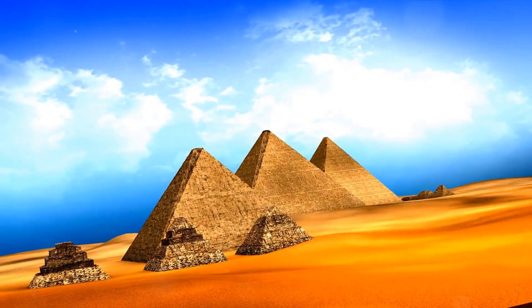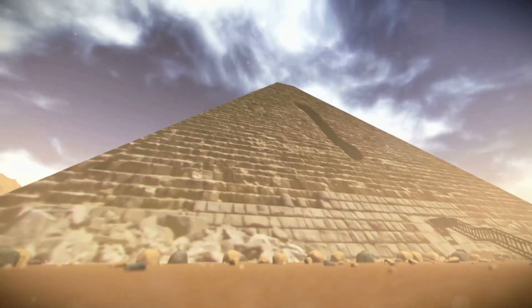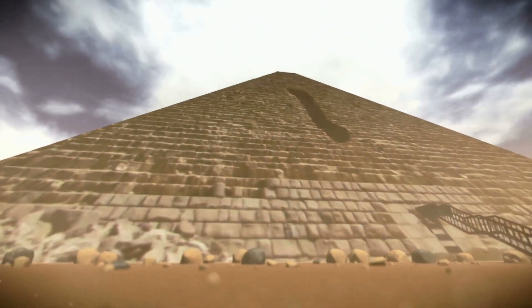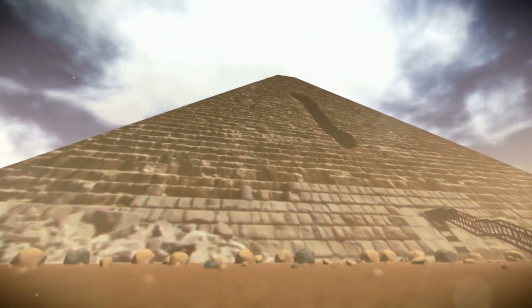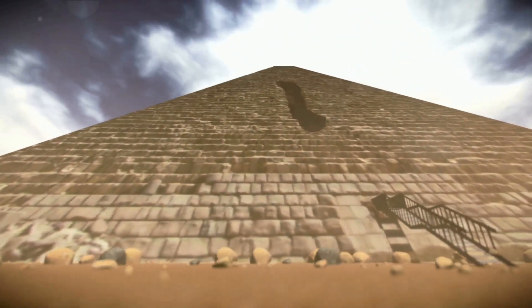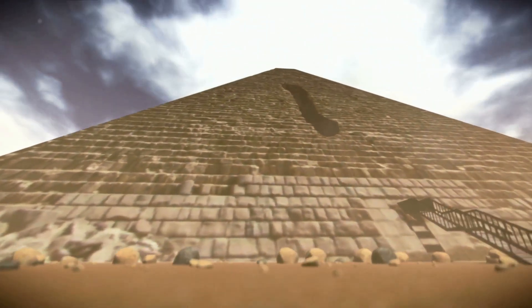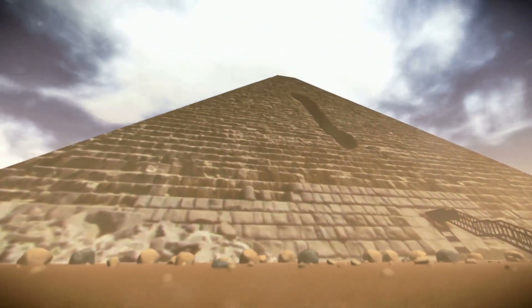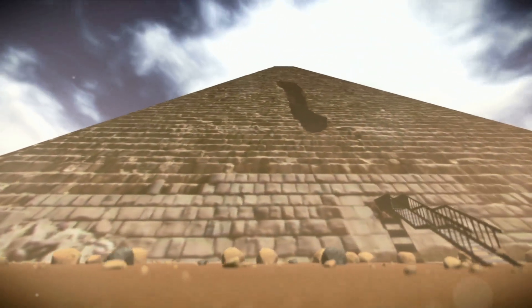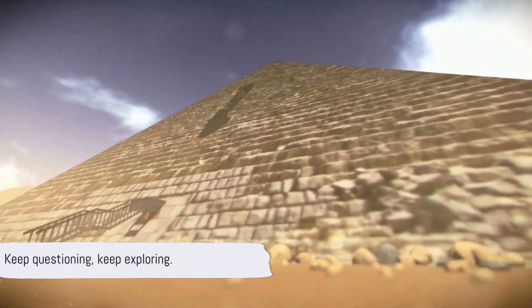Remember, history is not just about the past — it's about the present and the future, too. The pyramids stand as a testament to human ingenuity and perseverance. They challenge us to question, to explore, and to never stop learning. Because in the end, it's not the destination but the journey that truly matters. And what a fascinating journey it has been, unravelling the secrets of these ancient wonders. Until next time, keep questioning, keep exploring.